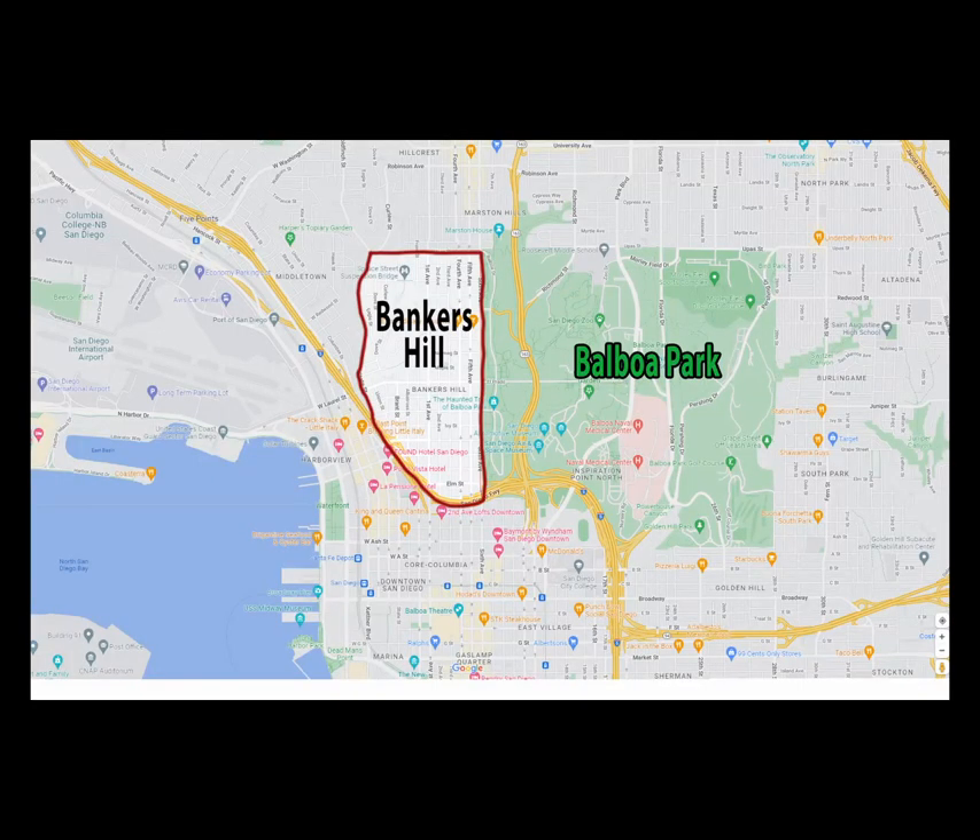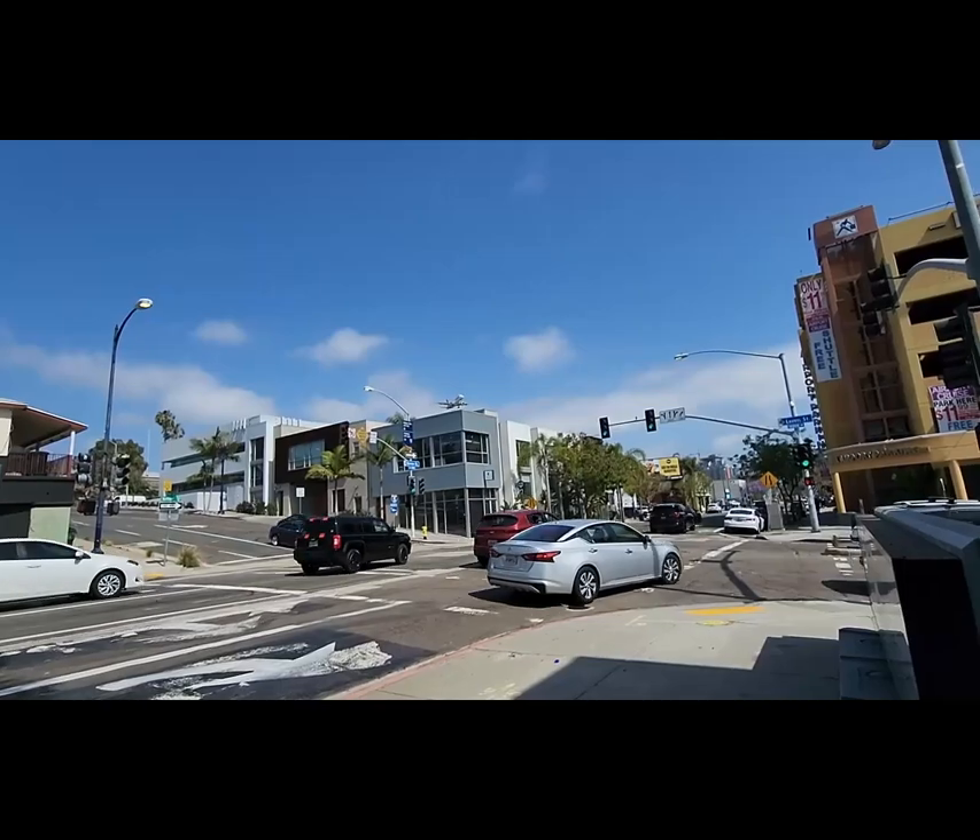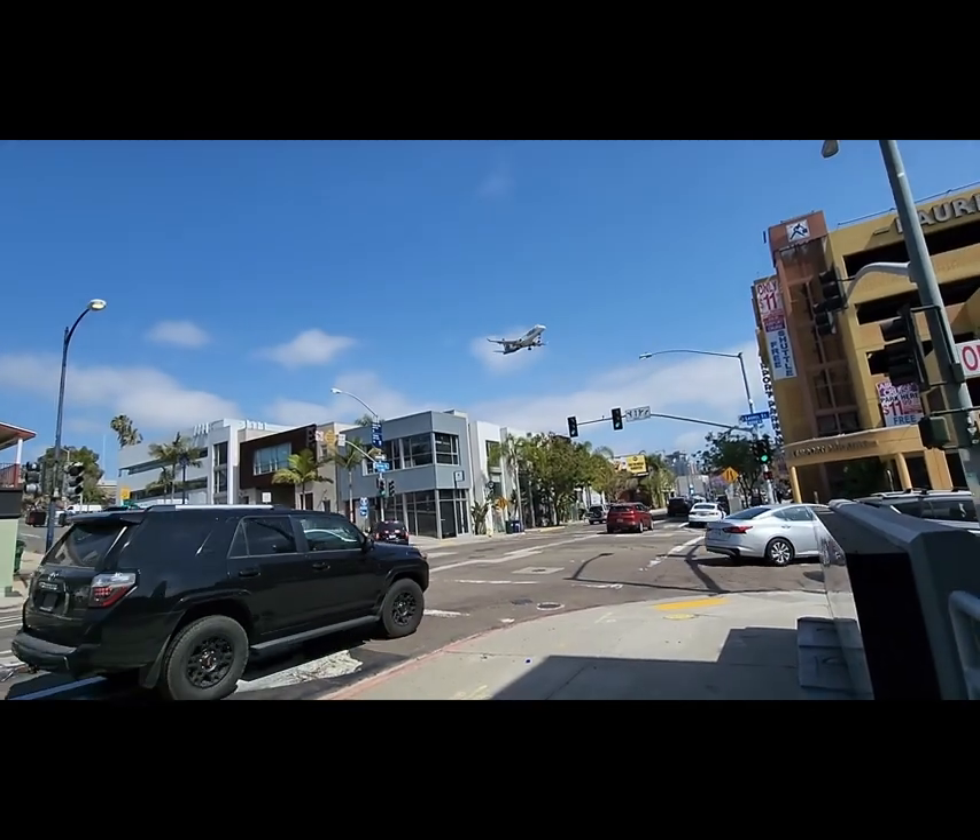Bankers Hill is a long-established upscale San Diego neighborhood located directly west of Balboa Park, just minutes from downtown San Diego and even closer to the San Diego International Airport.